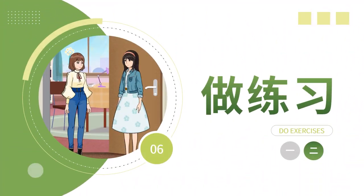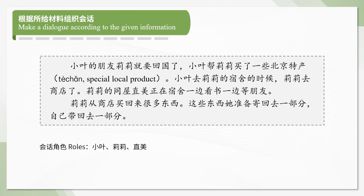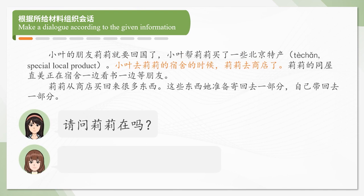Now let's do some exercises. Make a dialogue according to the given information. 请问，莉莉在吗？她出去了，一会儿就回来。